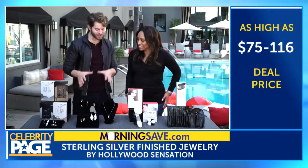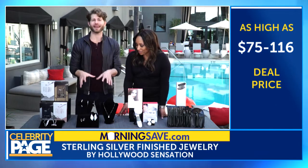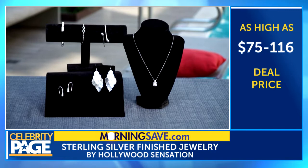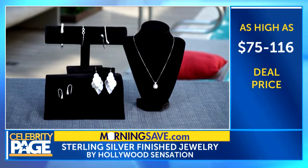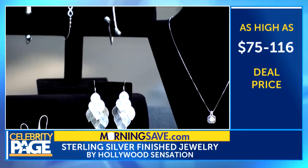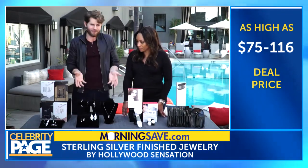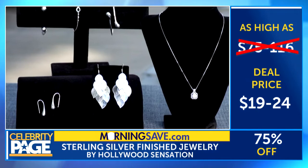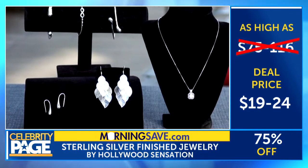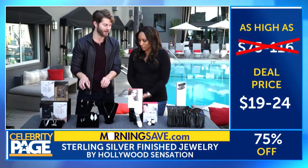Very cute. Up next, Audrey, how much do you love this jewelry? Too much. This Hollywood Sensation sterling silver finish jewelry is a must-have for every woman's jewelry box. We've got six of our best-selling styles here to choose from in plated silver. You can layer them together or wear them alone — you really can't go wrong with the contemporary look of these earrings, bracelets, and necklaces. Each piece also comes with a gift box, which is great for holiday gift giving. Normally $75 to $116 for these pieces — MorningSave.com is hooking you up for $19 to $24. Get those while supplies last, because these will go fast.